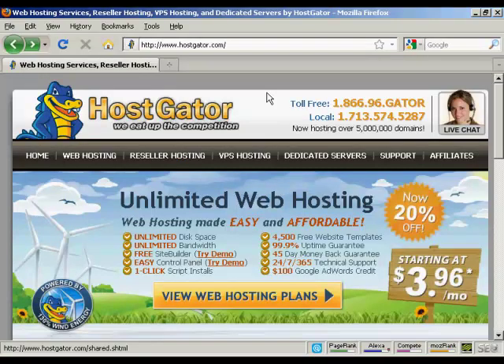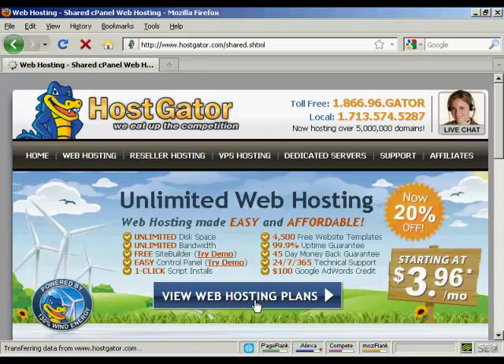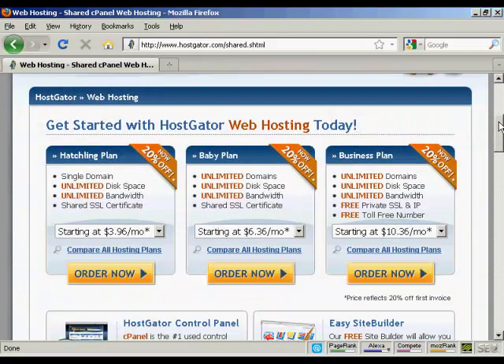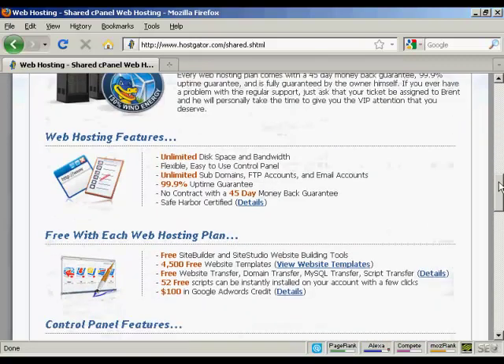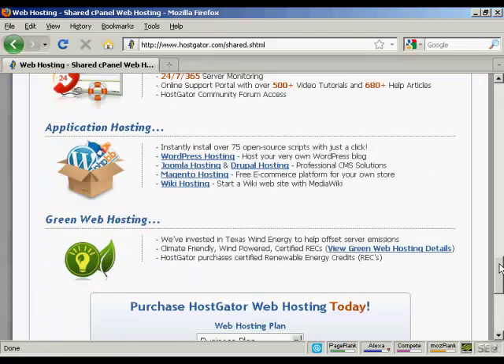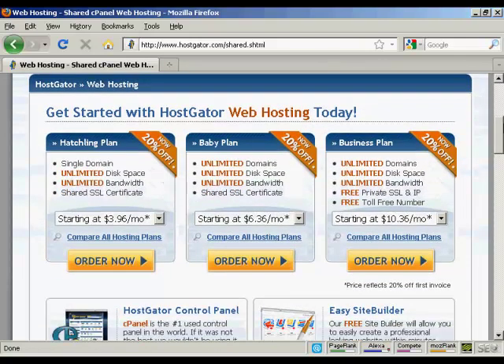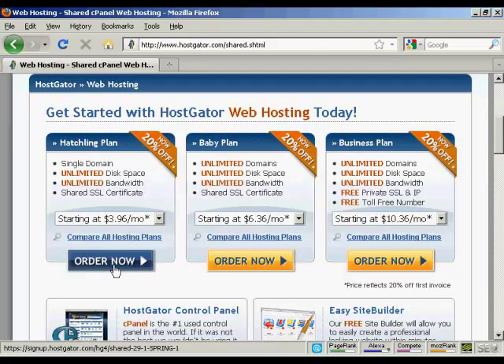One company that has an excellent reputation and ticks a lot of the other boxes is Hostgator, which you'll find at Hostgator.com. It's very simple to sign up and their prices aren't too bad either. You come down to where it says 'view web hosting plans' and it takes you to a page showing the different hosting plans and what you get with them — for example, cPanel, MySQL databases, and software like Joomla and WordPress. If you're just starting out you might go with their so-called Hatchling plan — all you have to do is click the order now button.